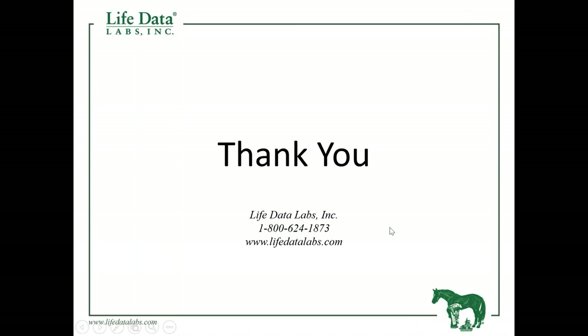That's going to put an end to today's webinar. I want to thank everybody again for attending. If you have any questions, you can feel free to call us at 1-800-624-1873. You can also visit us at lifedatalabs.com for more testimonials and information regarding proper nutrition and supplementation. If you have any questions about any of the products you saw today, again, you can call us or visit our website. We're going to plan on continuing these webinars, so follow us on Facebook and Instagram — we'll make sure to announce more webinars as they come up.